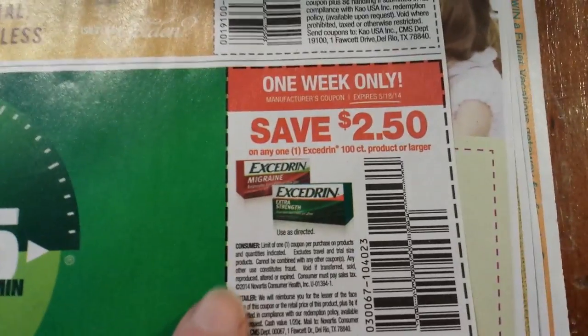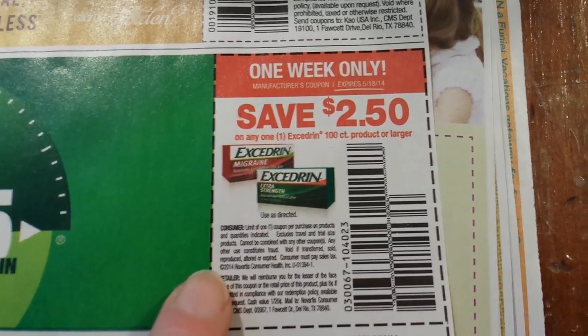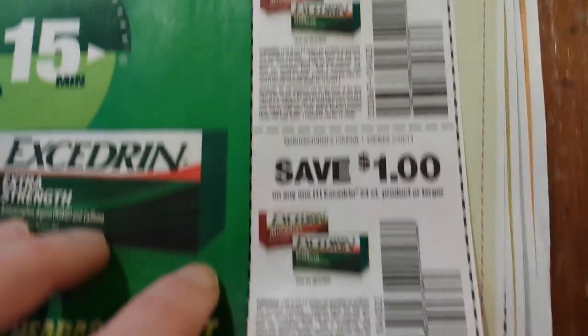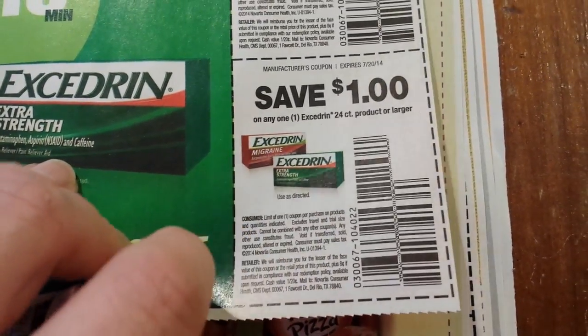One week only, expires May 18th: $2.50 off any one Excedrin 100-count product or larger, and a dollar on any one Excedrin 24-count product or larger.